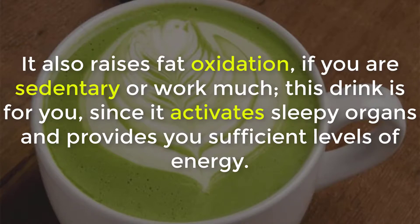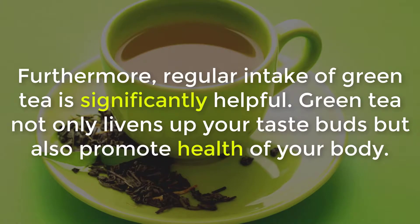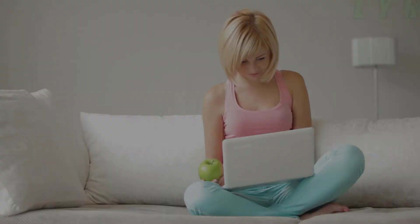If you are sedentary or work a lot, this drink is for you since it activates sluggish organs and provides sufficient levels of energy. The only effective solution to weight loss with green tea necessitates sticking to a regular diet. Regular intake of green tea is significantly helpful. Green tea not only livens up your taste buds but also promotes the health of your body.